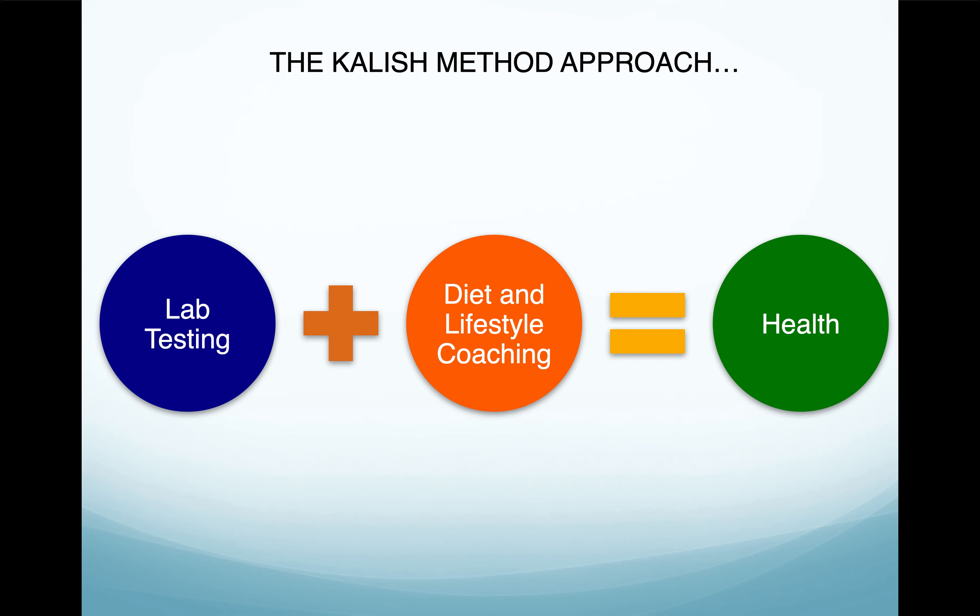We use the Kalish method approach, and in its fundamentals we do lab testing plus diet and lifestyle coaching, and that equals optimal health. What I always tell my patients is: when we focus on your health, your health issues go away — whether that's increased weight gain, fatigue, depression, anxiety, or female hormones. All of these really common occurrences that people struggle with tend to just go away once we do the education process.